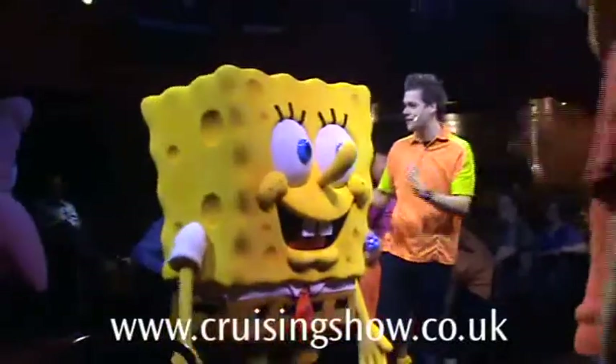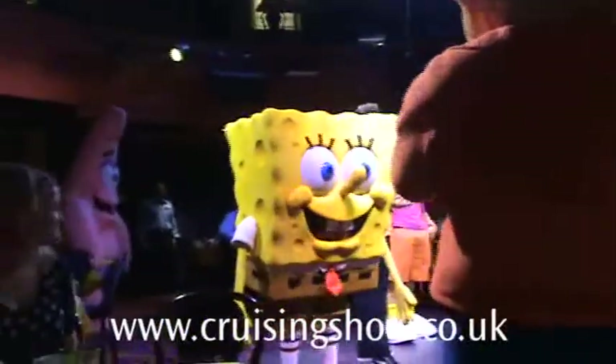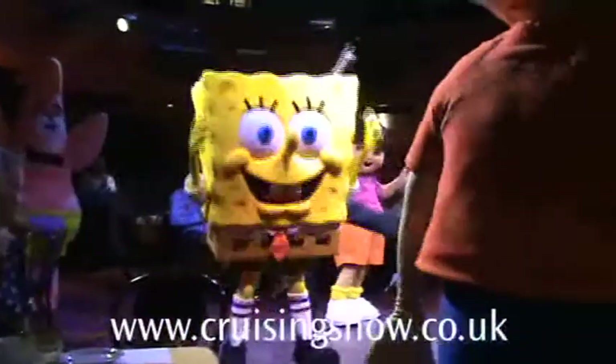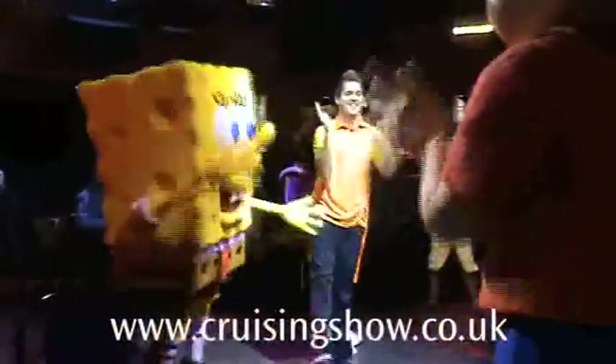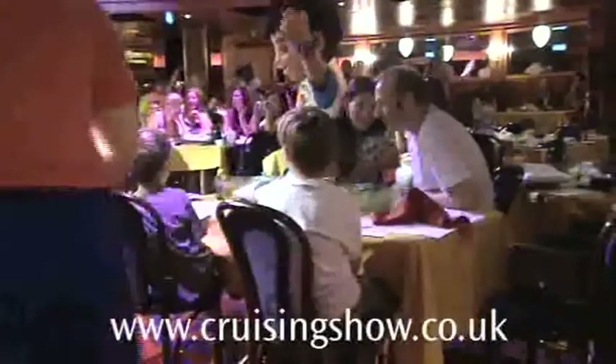NCL have teamed up with Nickelodeon, so they bring us characters from Nickelodeon shows like SpongeBob SquarePants, and behind him's Dora the Explorer. Various other characters who I don't know, but kids from around five years old upwards will know and love these guys. They do character breakfasts, and they pop up here and there around the ship, and there's usually a photographer not too far away, so you can get your picture taken with them.